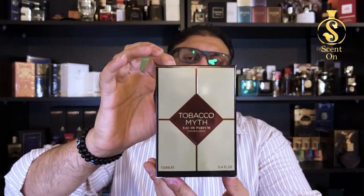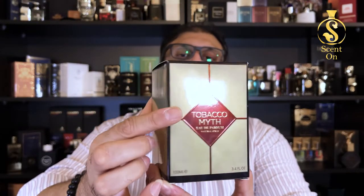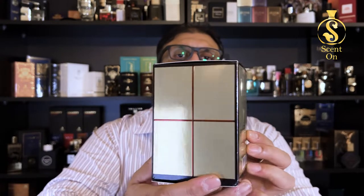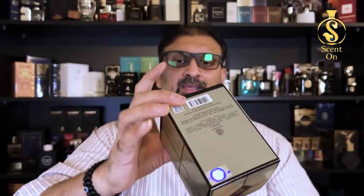Let's start our review without further ado and, as always, we will start with the presentation first. You will get this perfume in a box which is very similar to the original Mystery Tobacco's box. Here you will find the name of the perfume, Tobacco Myth, and on the back you will find the logo of Fragrance World with some ingredient details.